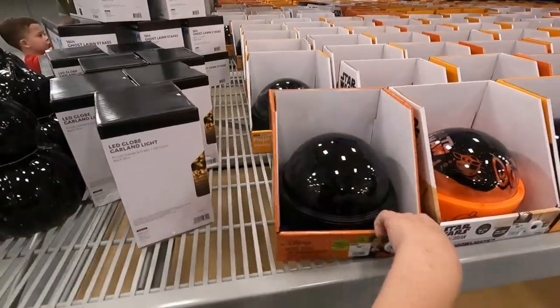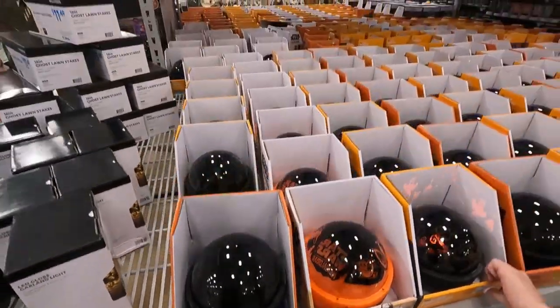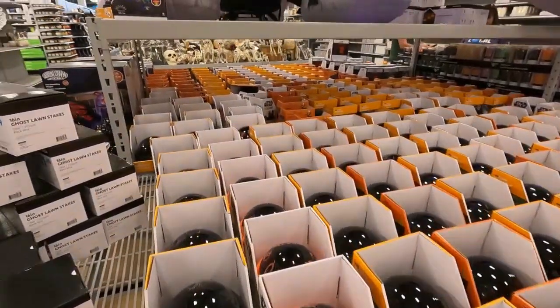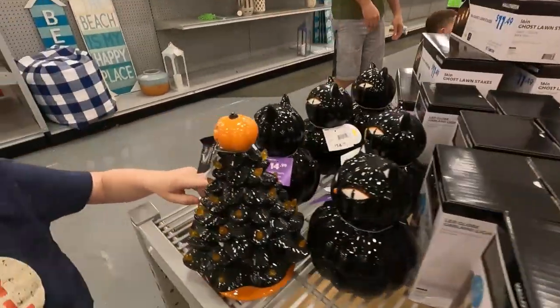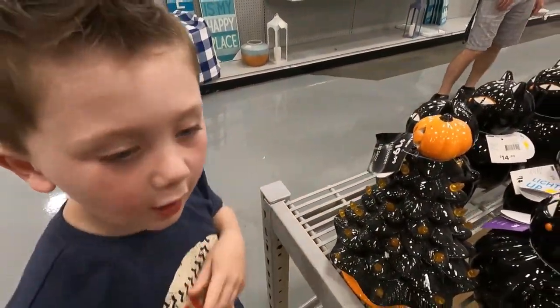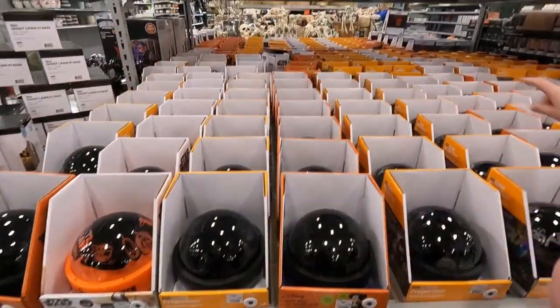That's the Hocus Pocus! And then this one! Wow! They have a lot installed! Look how many they have! Wow! That's pretty cool! That is a lot! A whole lot! Look how much!